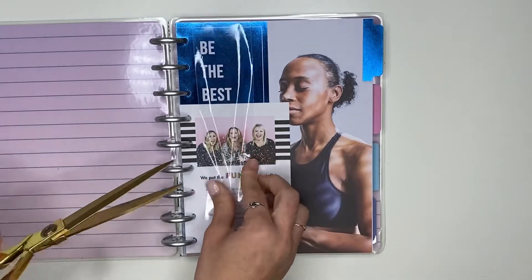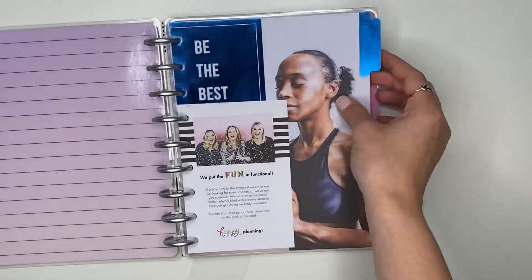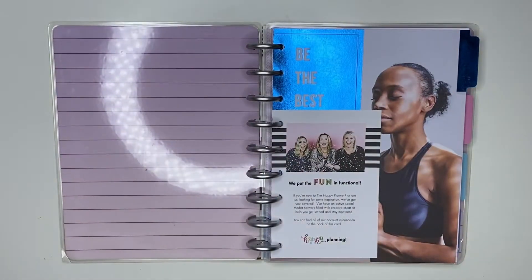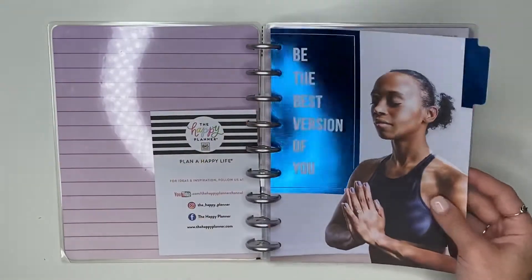Look at this beautiful human on the front — she is so gorgeous! Oh my goodness, that blue foil! It says 'Be the best version of you.'